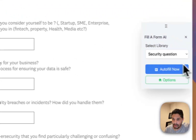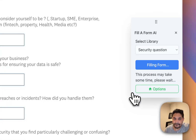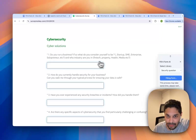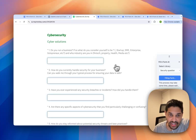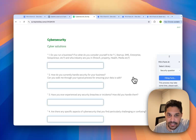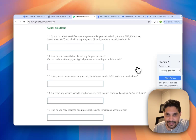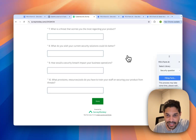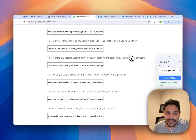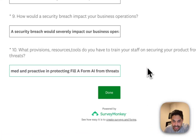All you have to do here is just select the library and click auto fill. As you can see, it's able to identify the fields correctly. Behind the scenes, it's going to run through the questions and start filling out the forms. It has filled all the questions as we provided.